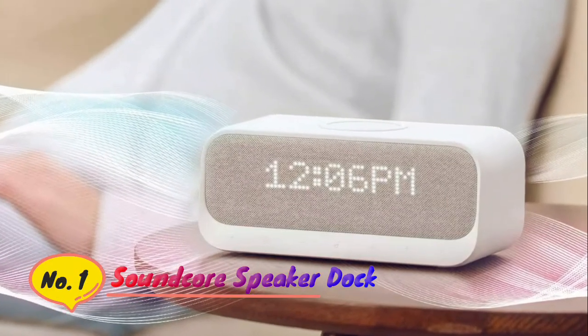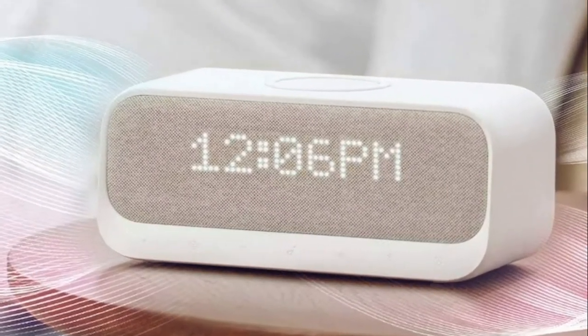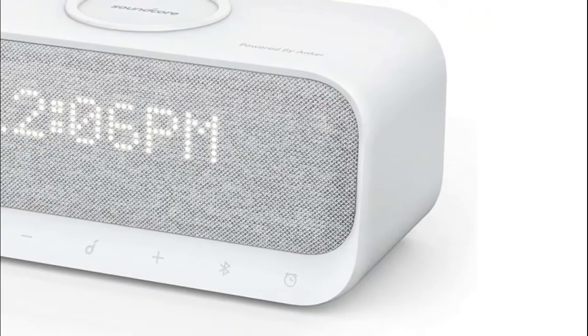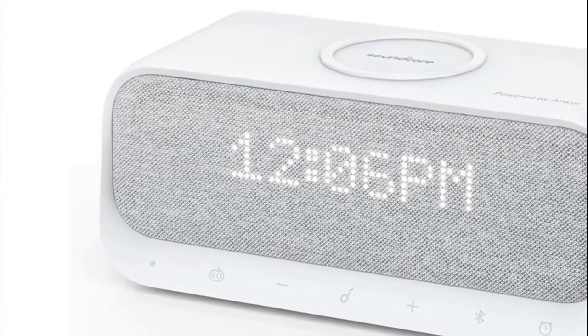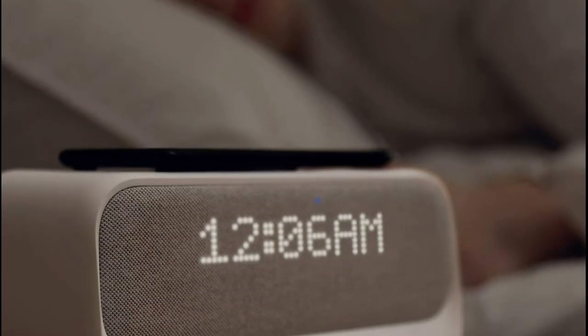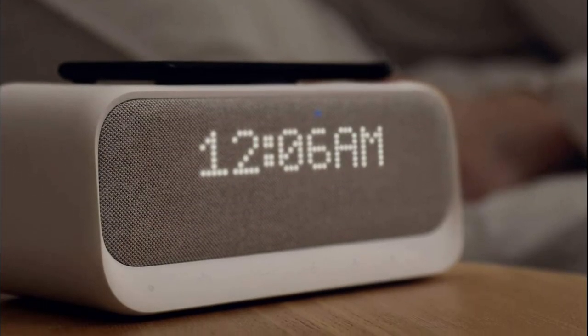Number 1: Soundcore. Easily preset your favorite FM radio stations or connect your device via Bluetooth or auxiliary cable. Audio is delivered via full-range stereo drivers. Choose from 10 different sounds, including FM radio, to set up to 15 individual alarms.